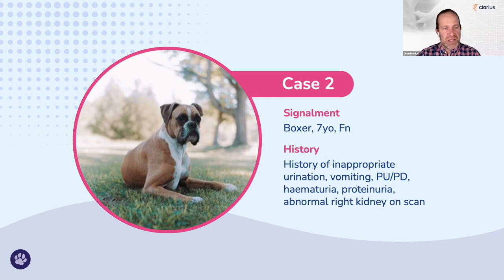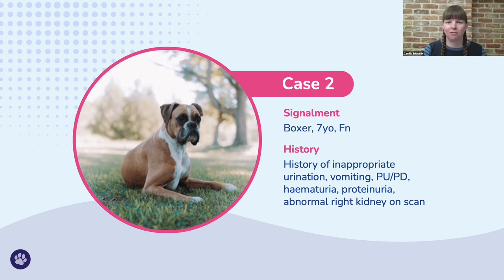It's really good to emphasize using the same protocol every time you scan a kidney, and that image interpretation really benefits from a rigid rubric — following the same steps and describing the same things every time you see a mass, so that when we do find confusing findings, we know where they fit in the pathology or how the patient is presenting. Here's a case that demonstrates characterizing a mass: a seven-year-old female neutered Boxer with a history of inappropriate urination, vomiting, PUPD, hematuria, and proteinuria. The vets thought they'd seen something scary on the right kidney.